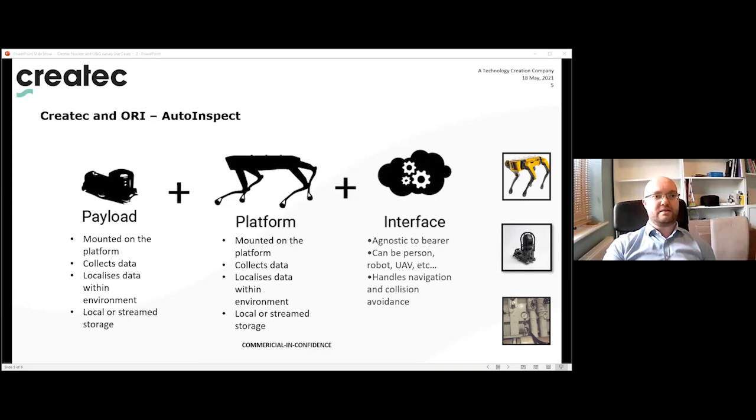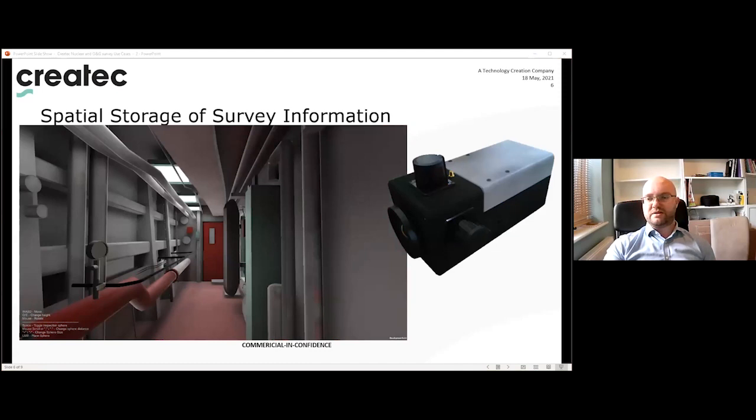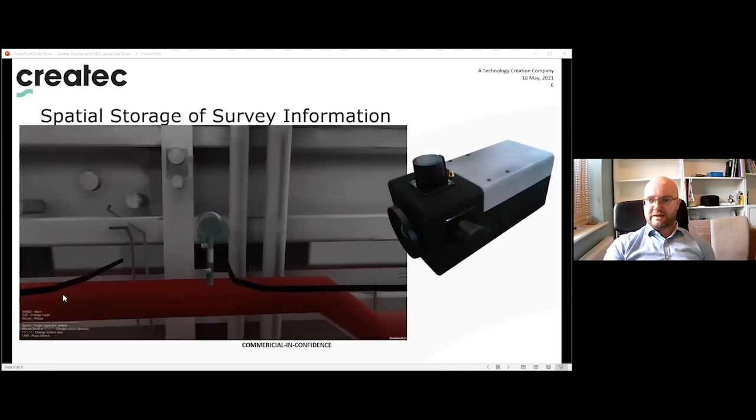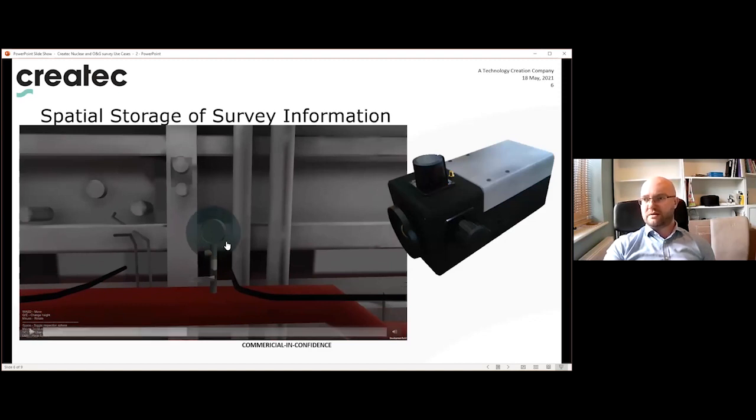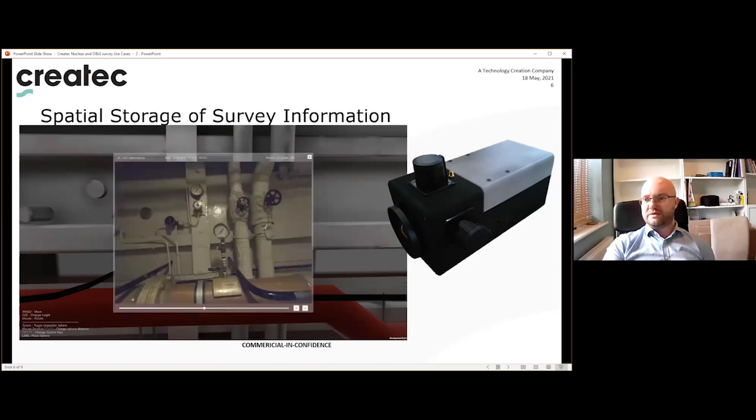The system spatially locates inspection survey data in a 3D model of the environment, and the data integrates with the customer's existing BIM system. An example shows the operator navigating around a 3D Unity model — someone has walked around a real facility with a camera and localisation system, captured information, automatically loaded it into a point cloud, and spatially registered it with the 3D model. The operator identifies an area of interest, selects the desired dates, and the associated images appear.